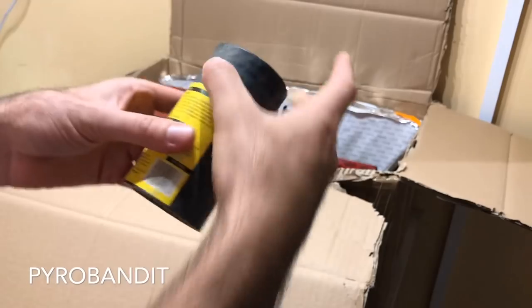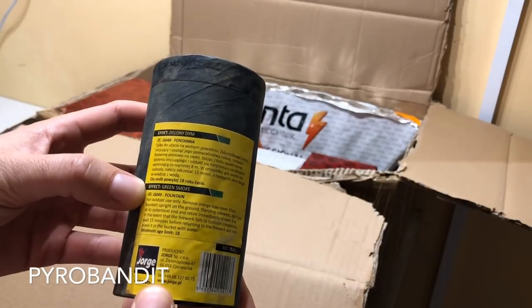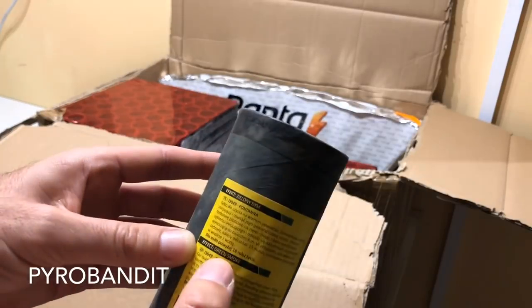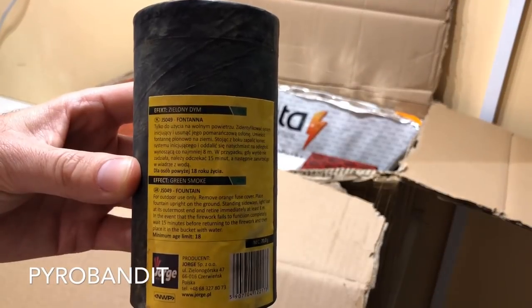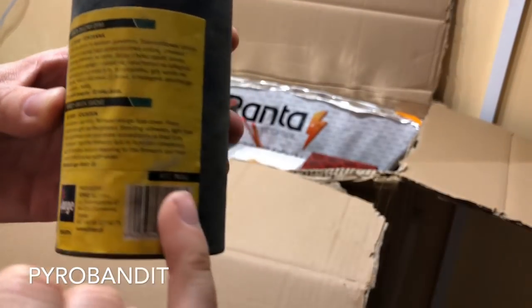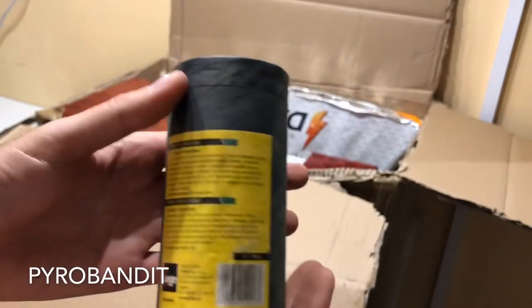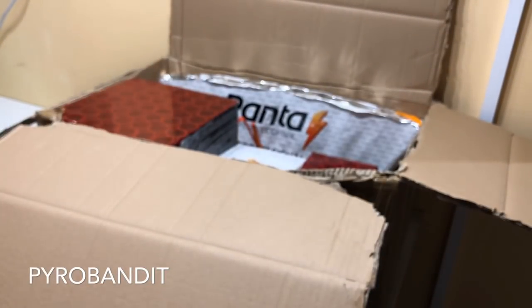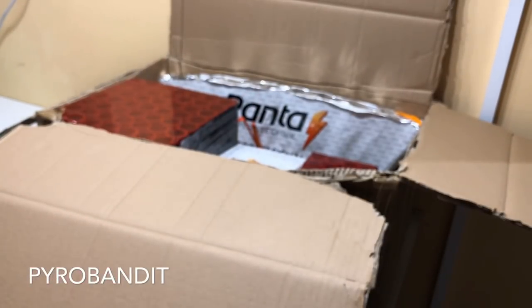And then we have Green Smoke Fountain from Yorgi. This particular one has 70 grams - it mentions fountain there, and it's got a good amount of weight to it. By the way, I've never really asked, but if you guys are into smoke fountains, let me know - that's something I can add. I personally am not a massive fan of them, but if you guys want to see that kind of stuff, then do let me know, because I would be more than happy to go ahead and share that with you guys.